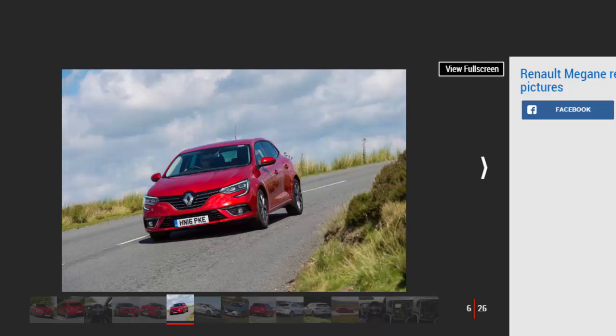Refinement is impressive, and the Megane rides well, too. At low and medium speeds it soaks up bumps with the sort of supple finesse for which French models used to be famous. It's also settled at motorway speeds, but sharp ridges send a shockwave through the cabin.